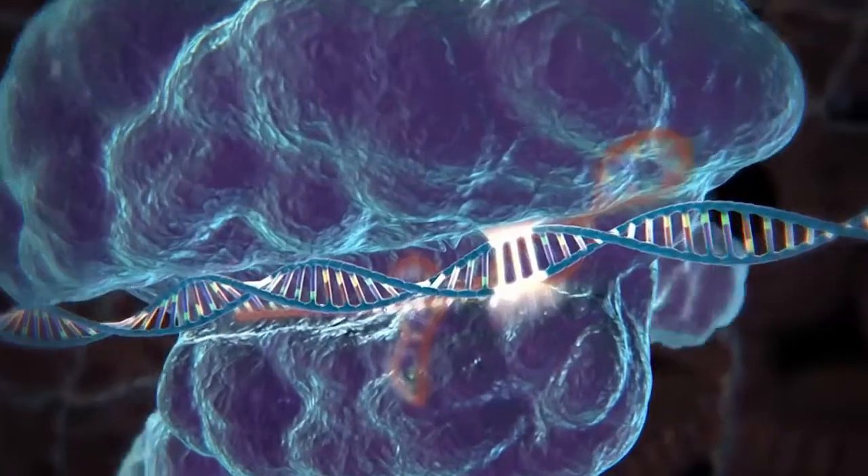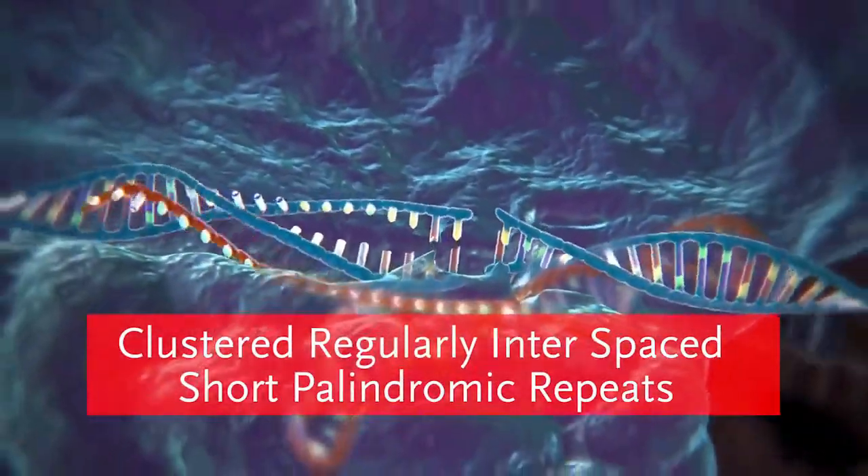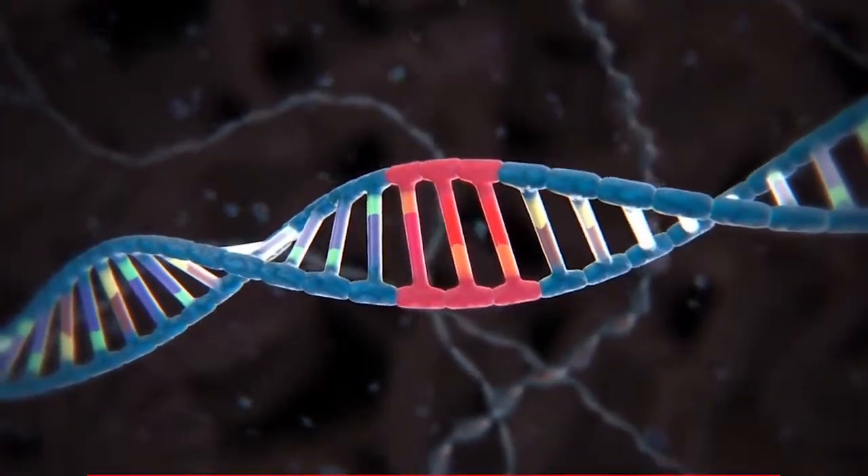Some molecular scissors are CRISPR-Cas9, ZFNs, and TALENs. CRISPR-Cas9, which stands for Clustered Regularly Interspaced Short Palindromic Repeats, is one of the incredibly useful molecular scissors. Researchers have been using it to modify genes associated with sterility in A. gambiae,